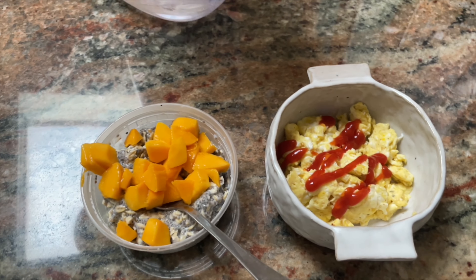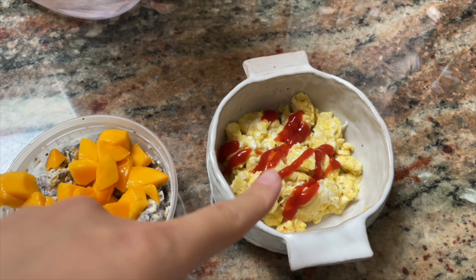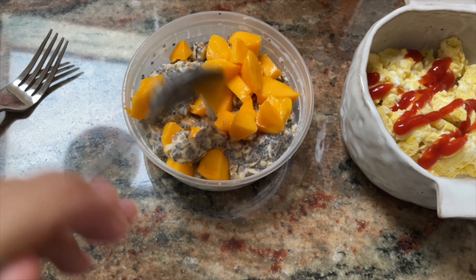Here's what we're eating on this delightful morning. I have scrambled eggs and ketchup, and also overnight oats with mango.